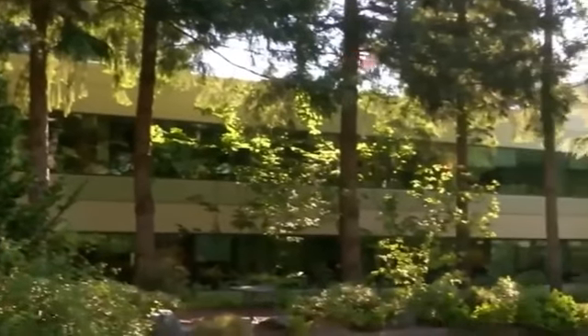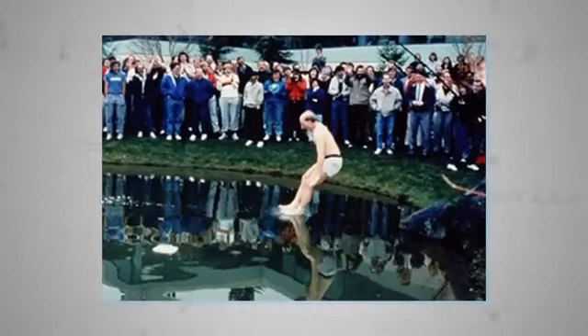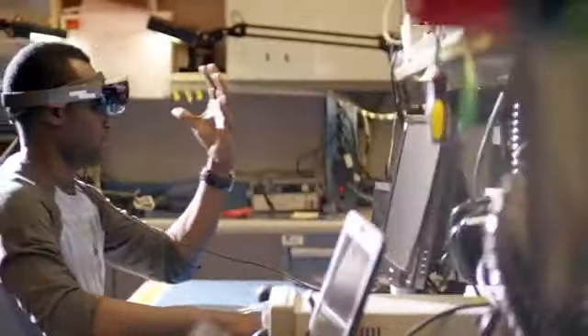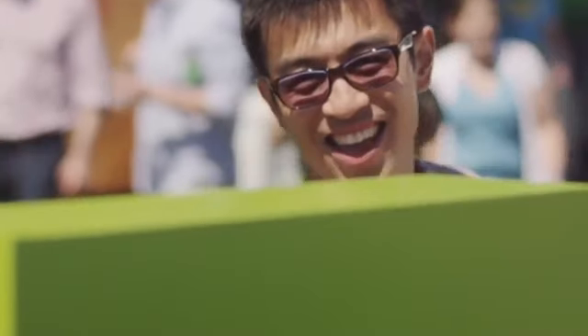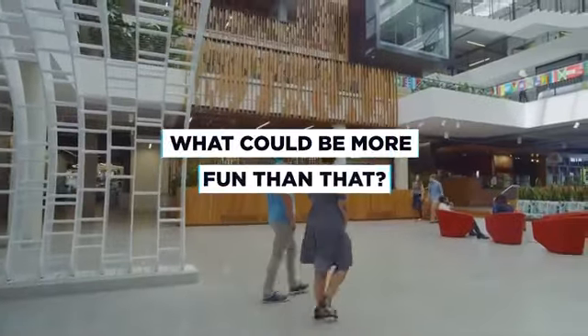Nestled among the original clump of low-rise 80s offices is a famous body of water staff call Lake Bill — after, well, you've guessed it. According to company tradition, managers and even top-level executives like Gates and co-founder Steve Ballmer plunge into the murky pond whenever a new product launch exceeds their expectations or overcomes their initial skepticism. All this is designed to foster a culture of collaboration and a sense of family at Microsoft. And if you're lucky enough to visit the campus yourself, be sure to play along — especially when you pass someone in the famous high-five corridor.